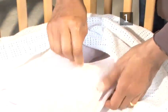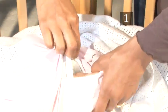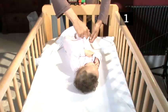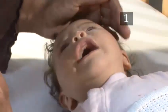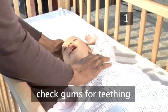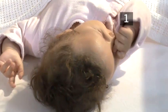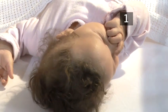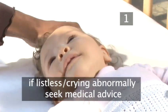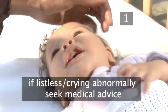Does her nappy need changing? Is she in pain? Check that her clothing is comfortable and not over tight. If she's hot and/or crying inconsolably, the nature of her cry is different to normal, or if she is listless, you will need to seek immediate medical help.